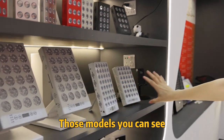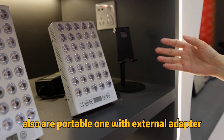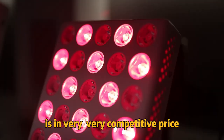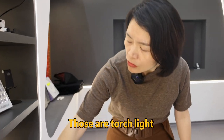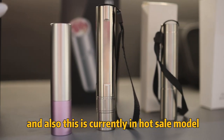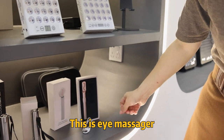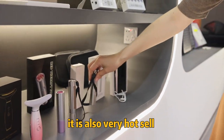Those models, you can see, are also portable ones with external adapters, like this RTL40, at very competitive prices. It's also a very hot sale model. Those are touch lights. And also this is currently a hot sale model — the eye massager. And those touch lights are also a hot sale item.